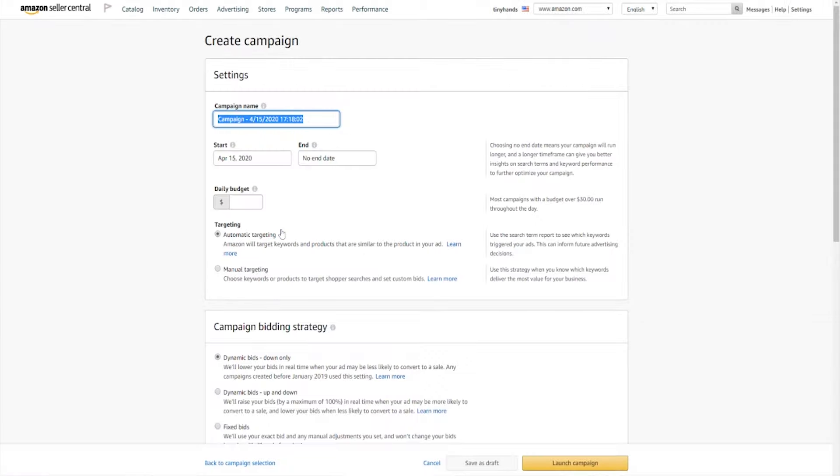Next it's going to ask you for your campaign name — this is where you want to enter your product name. I'm just going to type cupcake necklace. For a start date you can select tomorrow, and you can just leave the end date blank because you will always have the access to stop your campaign at any time. For your daily budget, I recommend starting off with anywhere from $5 to $10, and I'm going to go with $10.